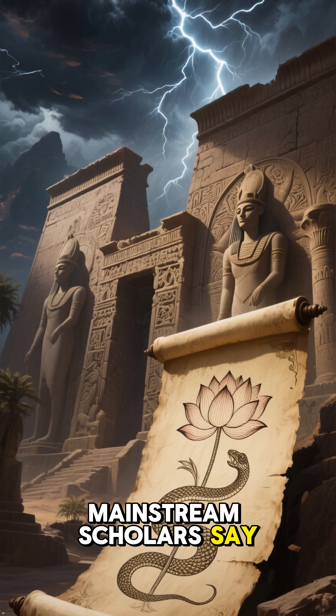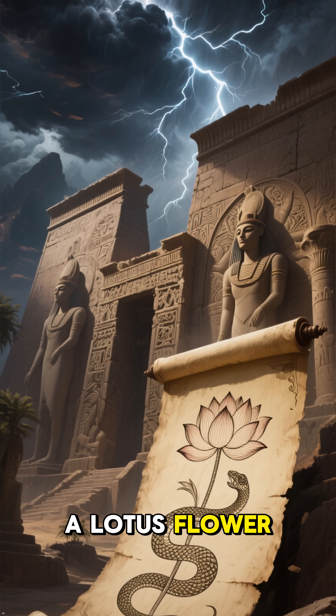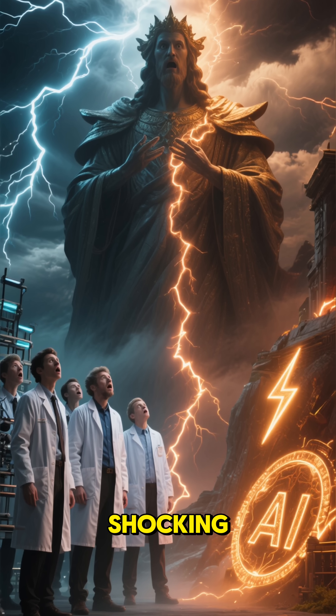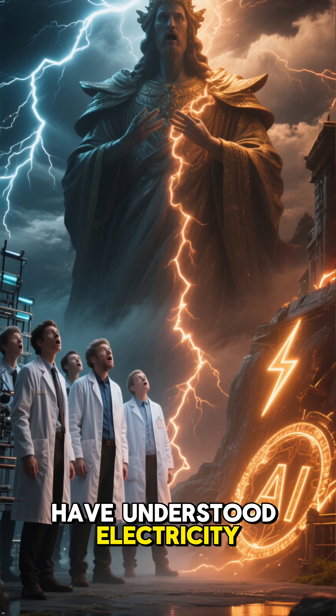Mainstream scholars say it is just a symbolic image — a lotus flower with a serpent representing creation. But others see something far more shocking: evidence that the ancient Egyptians may have understood electricity.